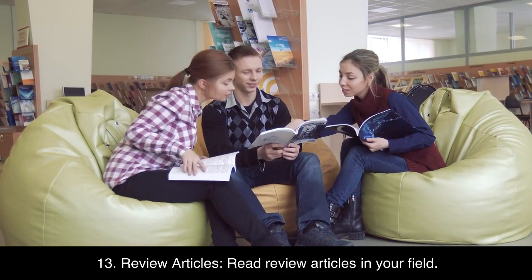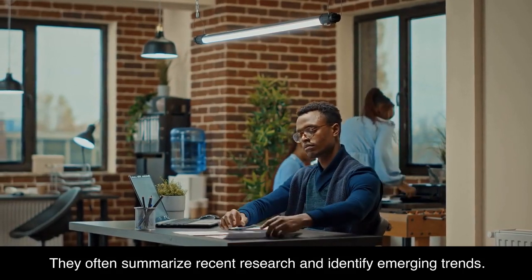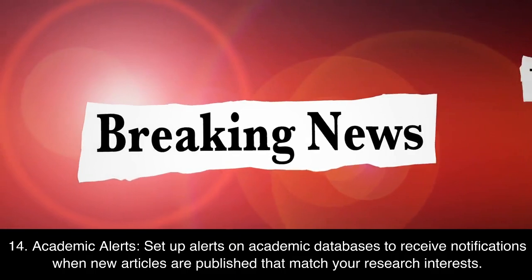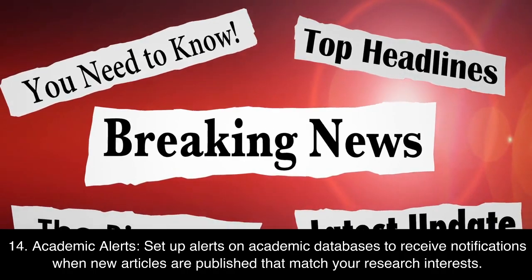13. Review articles. Read review articles in your field — they often summarize recent research and identify emerging trends. 14. Academic alerts. Set up alerts on academic databases to receive notifications when new articles are published that match your research interests.